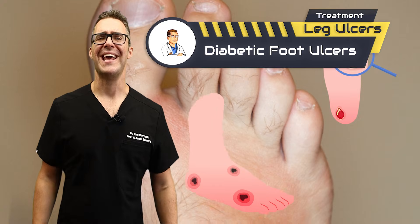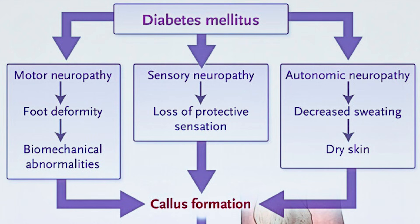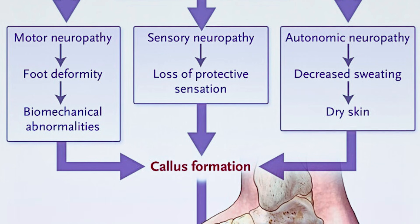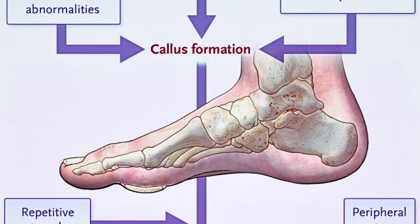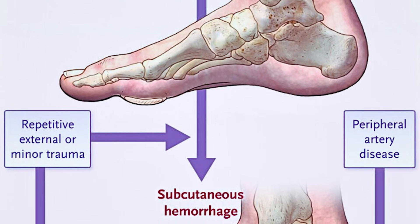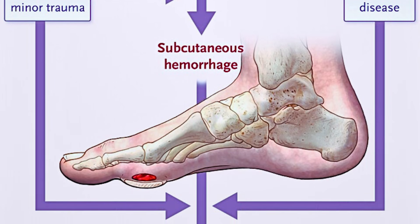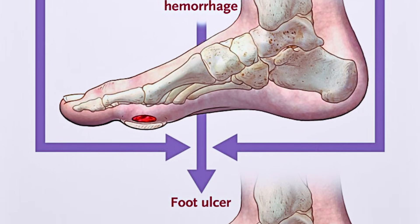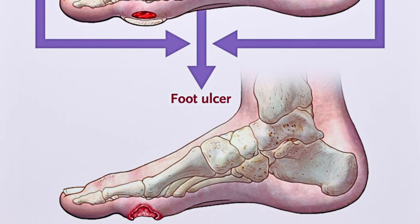Diabetic foot ulcers can happen in 6.5% of the population. The real cause is that when you have diabetes and your blood sugar is uncontrolled, you develop neuropathy — your muscles don't work well, your sensation doesn't work well, and you develop pressure spots like calluses. This leads to repetitive stress on the foot, and combined with poor blood flow, this leads to a blister. You can see underneath the big toe joint there's a blister — then that blister ruptures, and you don't feel any of this happening until it's too late.